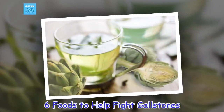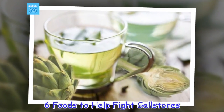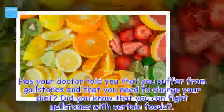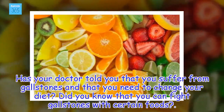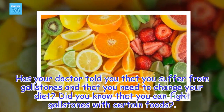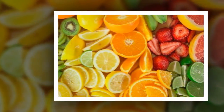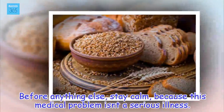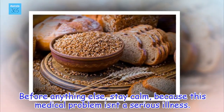6 foods to help fight gallstones. Has your doctor told you that you suffer from gallstones and that you need to change your diet? Did you know that you can fight gallstones with certain foods? Before anything else, stay calm, because this medical problem isn't a serious illness.